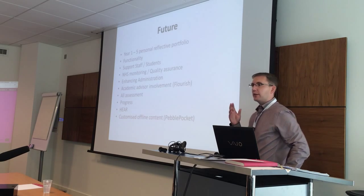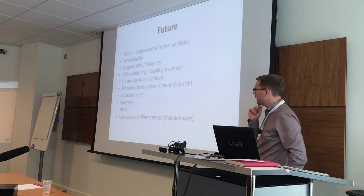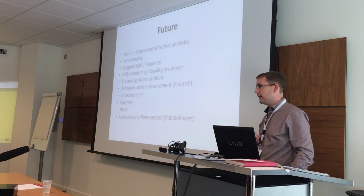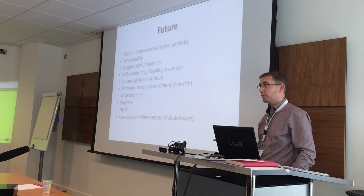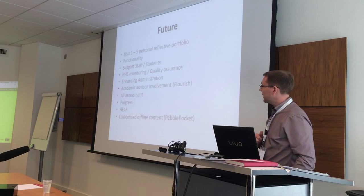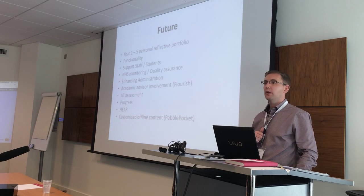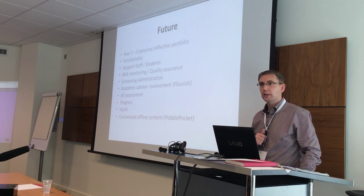On HEAR — Higher Education Achievement Reports — Liverpool has chosen to go with PebblePad as the way to deliver this for all students and integrate it within student systems at Liverpool. A long-term university-wide commitment to the product is potentially there, which is good for us because it means medicine doesn't have to pay for the software again. And the last — very important — point: it seems like vocational courses and health in particular need some type of offline synchronised presence within PebblePad.